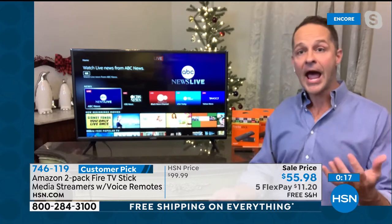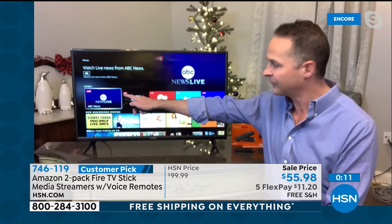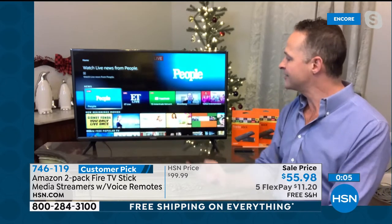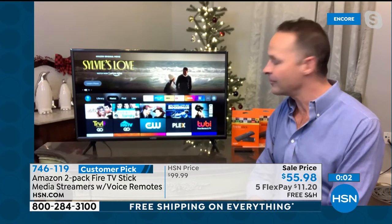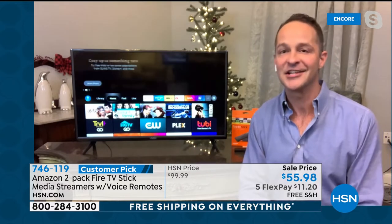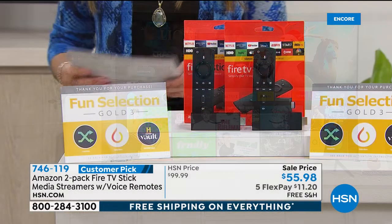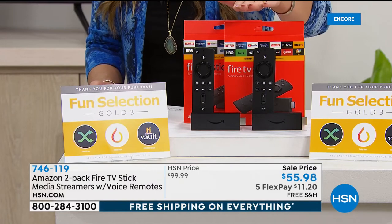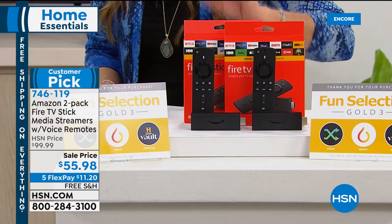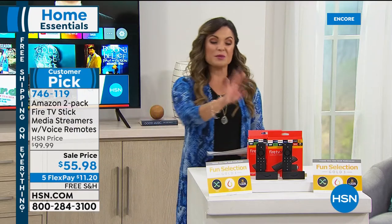It's such a nice value — $11.20 on a FlexPay for two sticks. That breaks down to $27 and change each, for something that was originally $50 on its own. Scoop those up — you're going to love it. Plug it into any TV, and as long as you have Wi-Fi, you'll be good to go. If you don't have our HSN credit card, it's a nice time to apply — when you're approved, you can take $10 off any single item purchase. The HSN card gives you extra flex on certain things, VIP savings events, and there's no annual fee, so it's a great way to save a little extra while shopping.